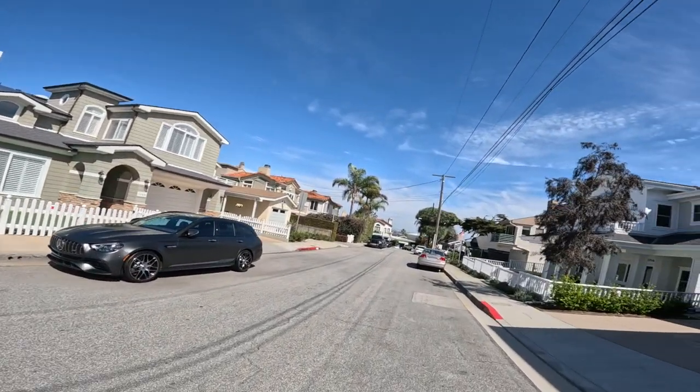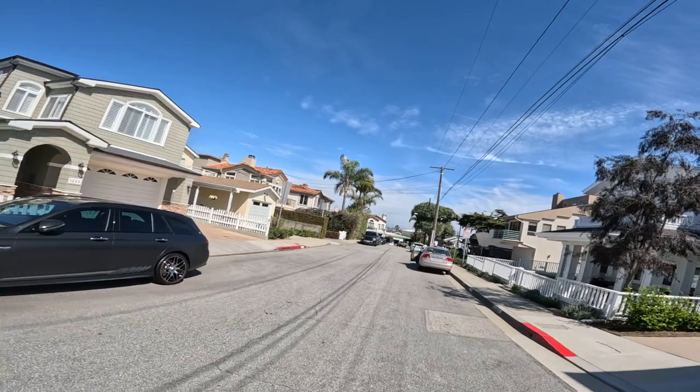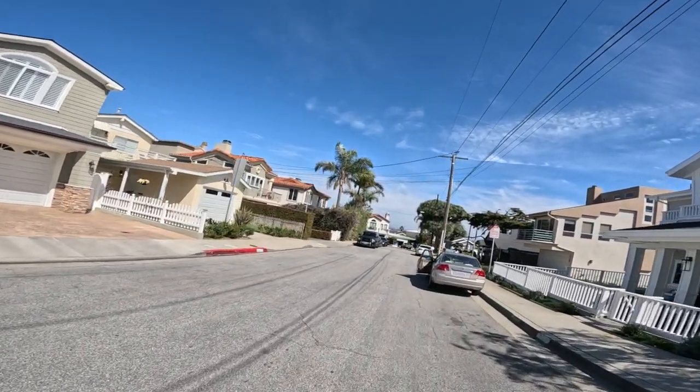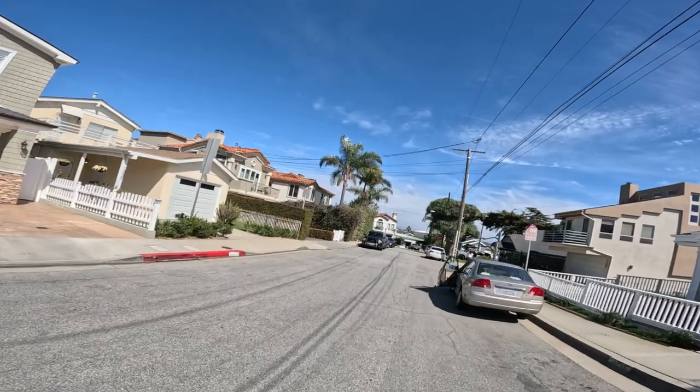Wow, some interesting neighborhoods. Look at that view over there, over that house — you got a view of the whole city. It's like all the way down to Los Angeles or something.